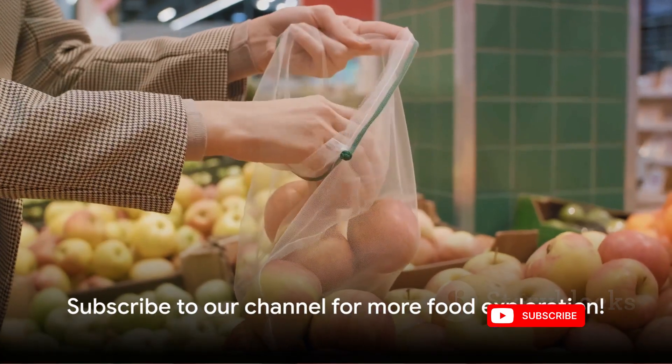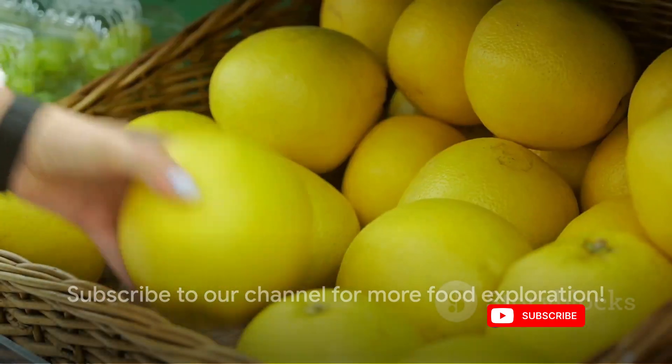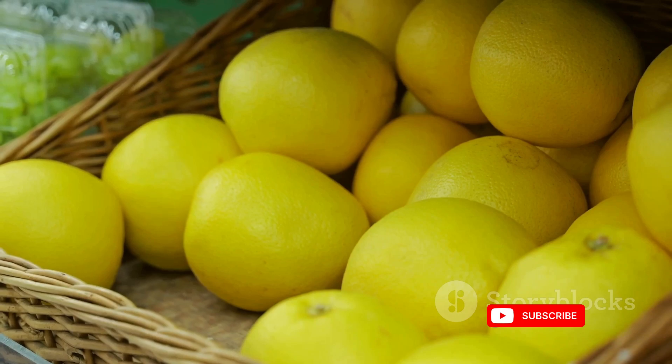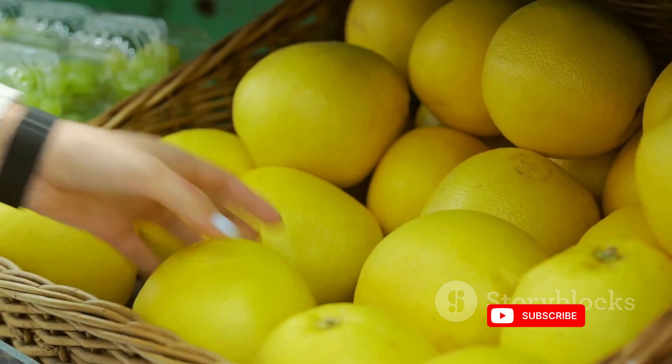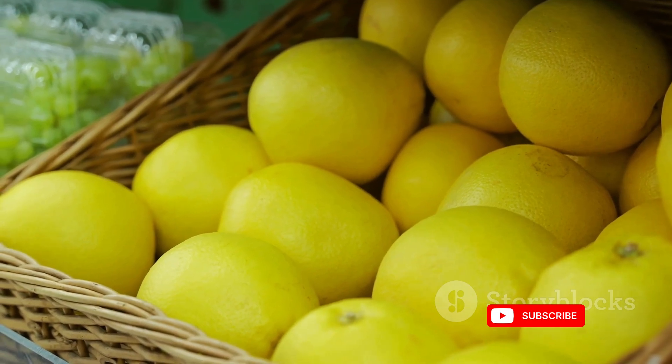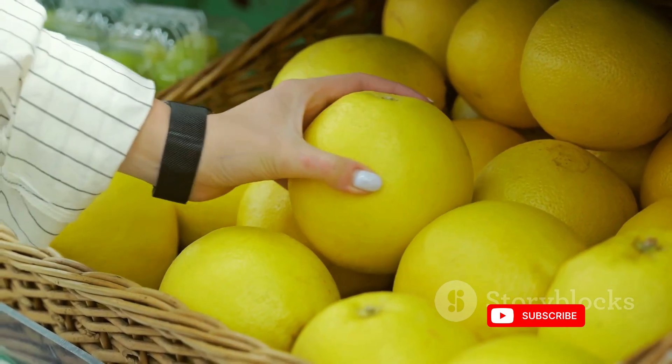If you found this exploration into the world of food preservation fascinating, don't hesitate to like, subscribe and share your thoughts or experiences in the comments section. Until next time, stay curious and keep exploring.